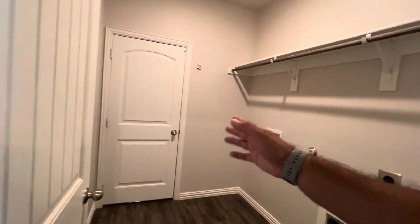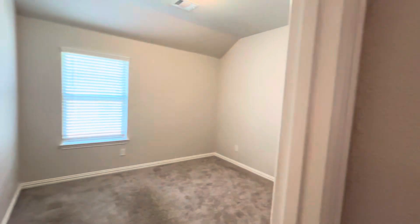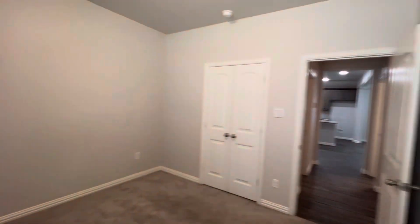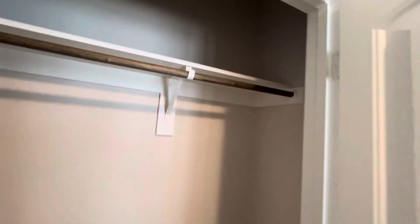Just to my right, this is access to a two-car garage. You do have washer and dryer attachments right here, so the ability to install your own washer and dryer. Right next door, we do have the first of the four bedrooms. In this bedroom you do have carpet — in the majority of the bedrooms you will have carpet; all the secondary bedrooms have carpet, while the primary bedroom has the tile seen throughout the majority of the home. Double door closet here — pretty good-sized closet.